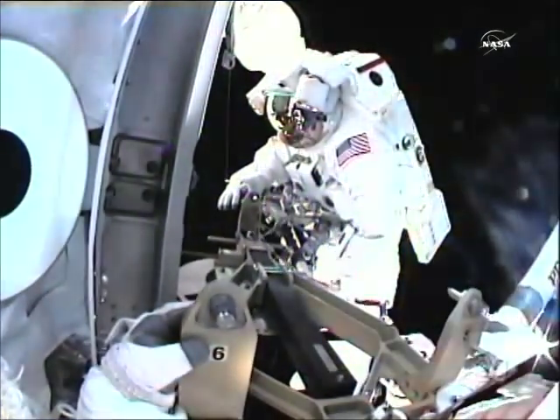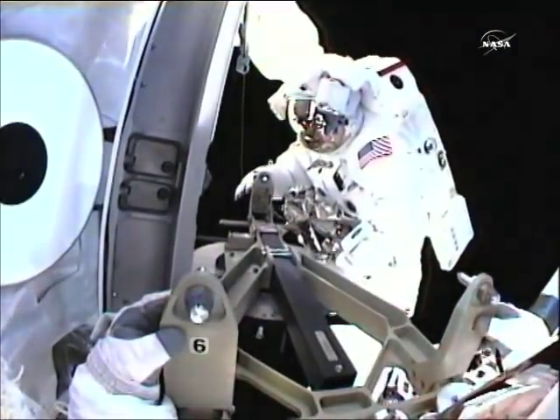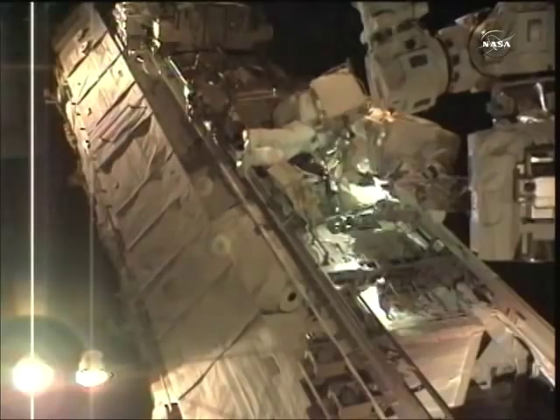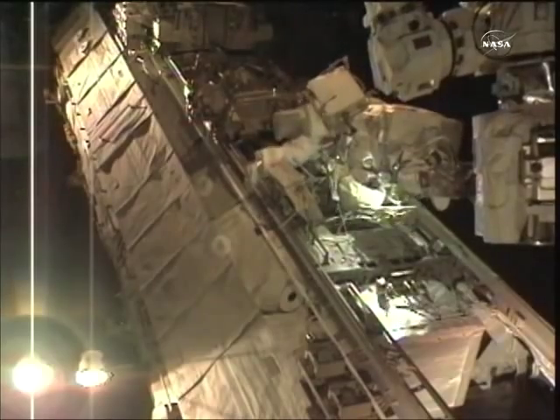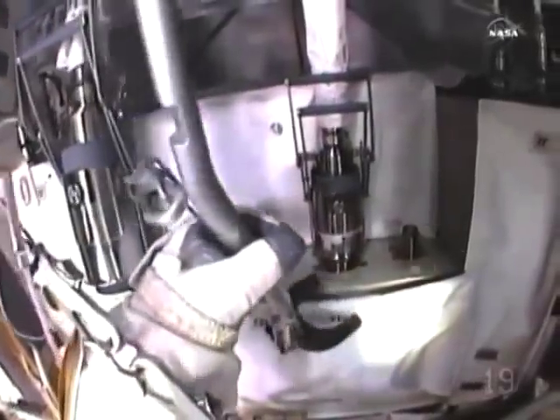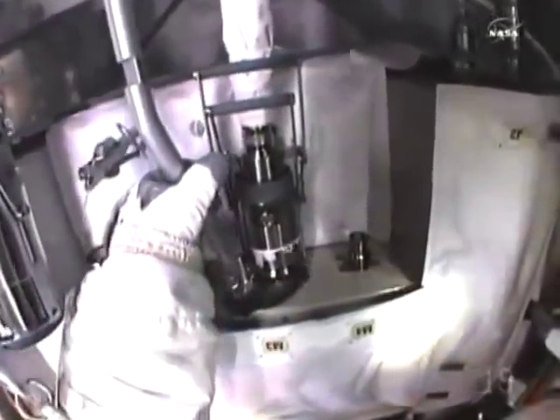They call them quick disconnect valves, but apparently on the International Space Station, they don't always live up to their name. One of them, connected to a faulty ammonia pump on the station's cooling system, sent NASA into a Tiger Team frenzy of troubleshooting and head scratching this week. First time they tried to disconnect it, it sprang a huge leak of ammonia. Nasty stuff.